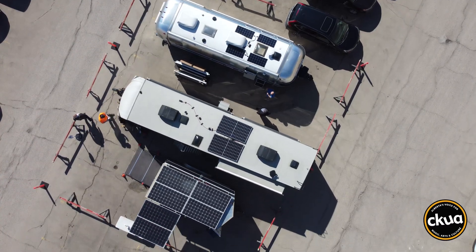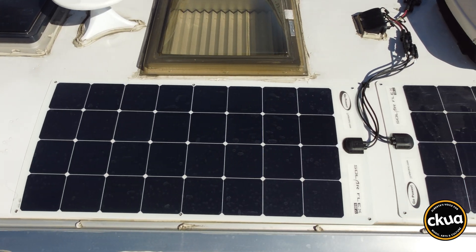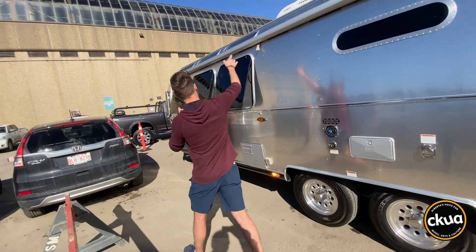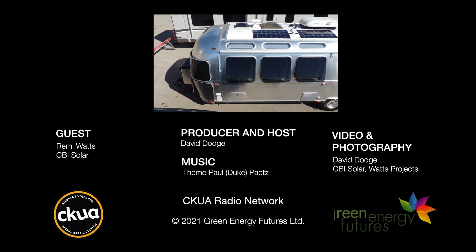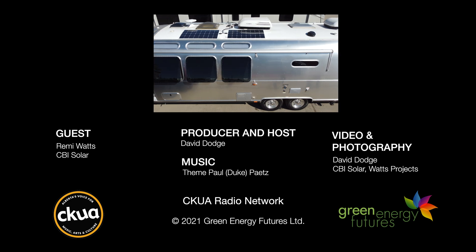The incredible market for RV solar systems got a bump from COVID-19 with the camping crowd, and it's especially appealing to snowbirds wanting self-reliance as they head out on the open road for six months at a time. Learn more at greenenergyfutures.ca. For Green Energy Futures, I'm David Dodge.